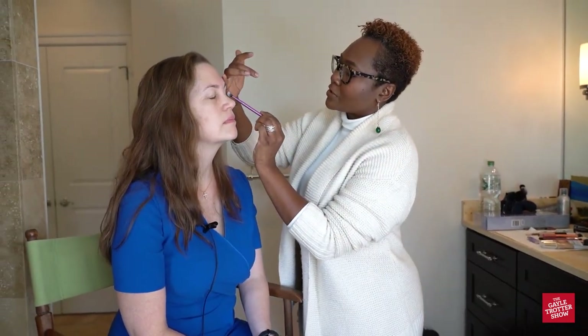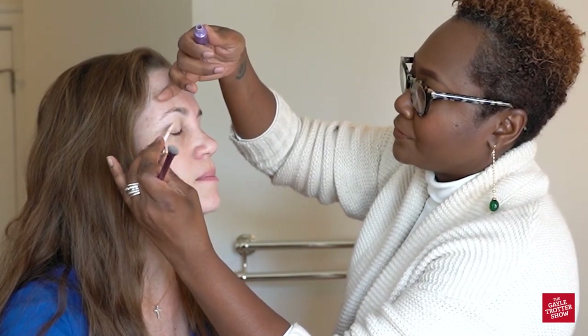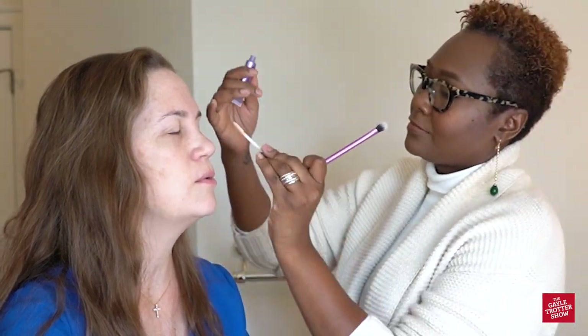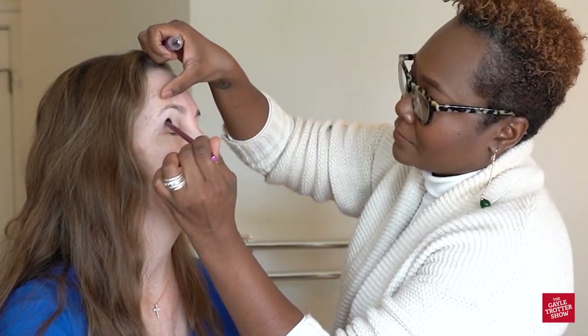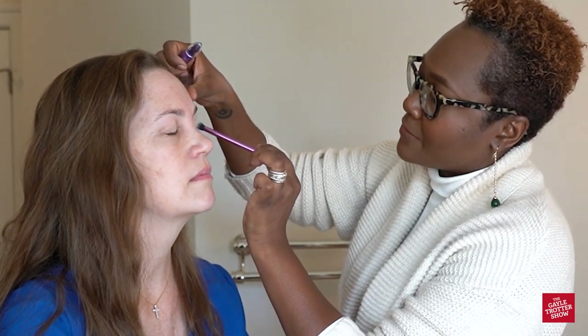I'm going to use the eyeshadow base. One of the things we learned while cleaning out your makeup bag is that you didn't have anything to put underneath your eyeshadow. So we're going to put a little bit of eyeshadow base on the lids. This is by Urban Decay but I'm going to apply it with the brush right onto the lid. You should also put moisturizer on your eyelids because that area can get really dry and look a little crepey.